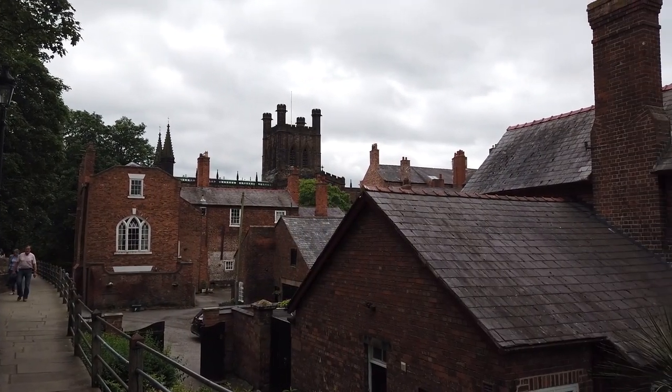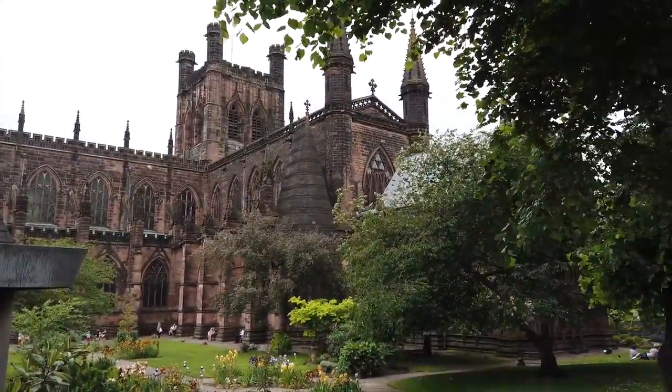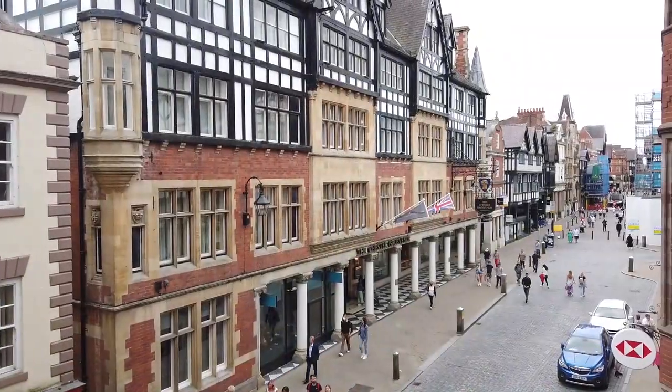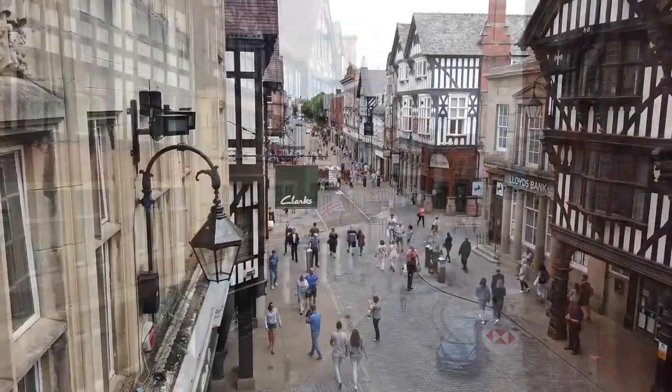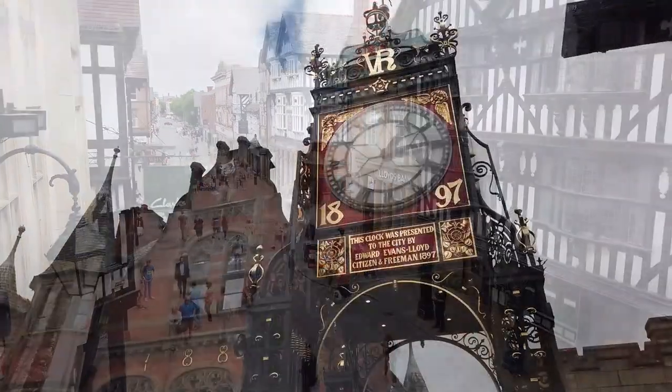The more unusual landmarks in the city are the city walls, the rows, and the black and white architecture. The walls encircle the bounds of the medieval city and constitute the most complete city walls in Britain, with the full circuit measuring nearly two miles.